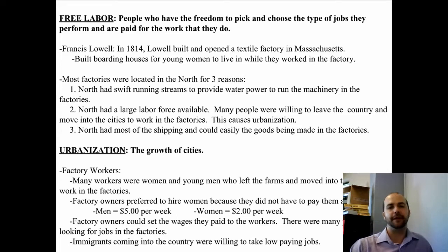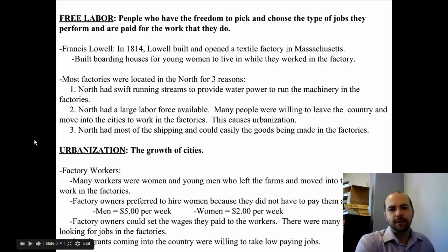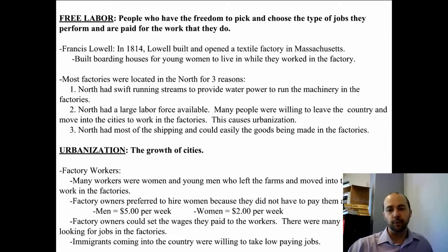Many workers were women and young men who left farms in the country and moved into the cities to work in the factories. Factory owners preferred to hire women because they didn't have to pay them as much. On average, men made $5 a week and women made $2 per week. Factory owners could set the wages they paid workers, and if somebody wanted more money than the owner was willing to pay, there was likely someone else who would work for cheaper. Immigrants coming into the country were also willing to take low-paying jobs, similar to today.